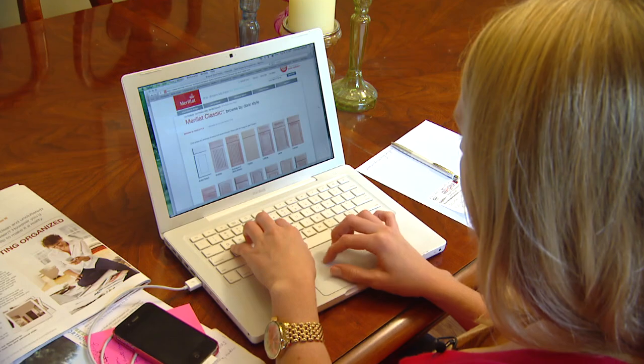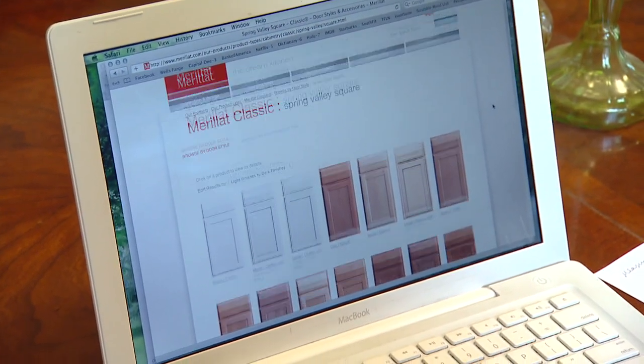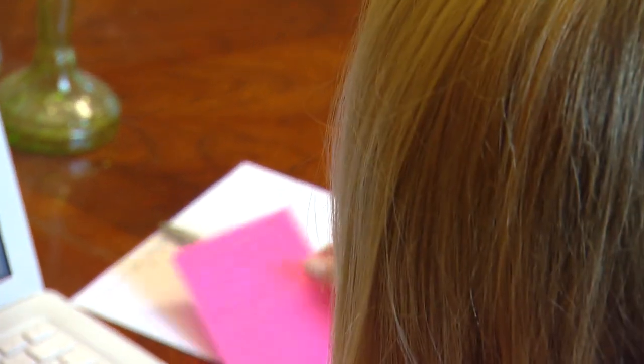That's great news because we've worked with Marillac many times before, and they always bring some cool ideas to a project. Chelsea likes the pull-out double trash can and recycle bins, and wants a dedicated place to store all her baking sheets.